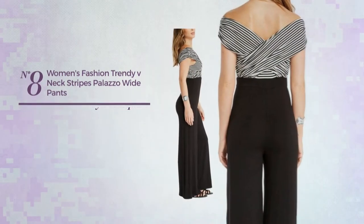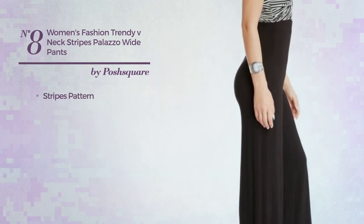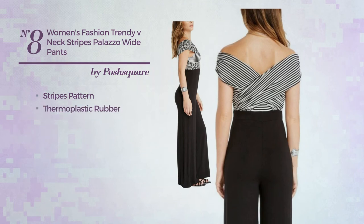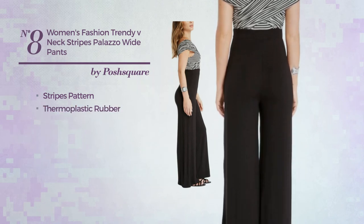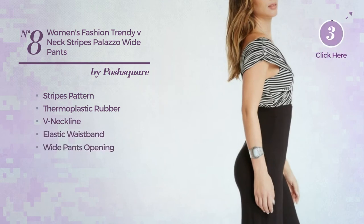Number 9: An Autumn Slim Jumpsuit. Produced with quickly drying material. This jumpsuit includes the neckline, elastic waistband and wide pants opening. Available merely in this color.